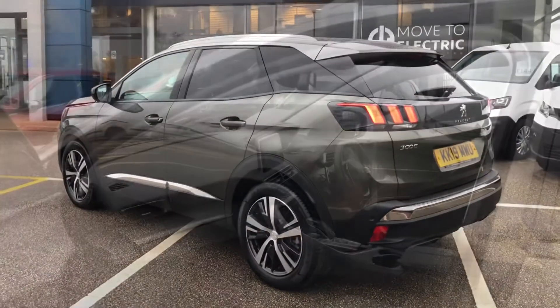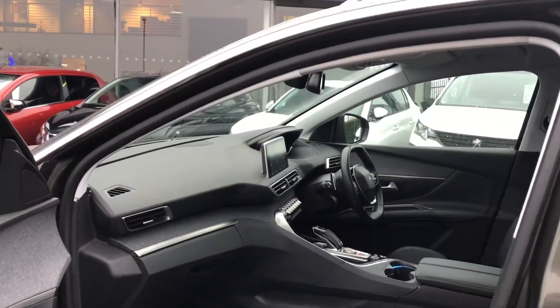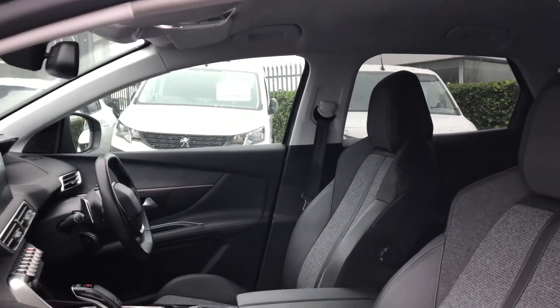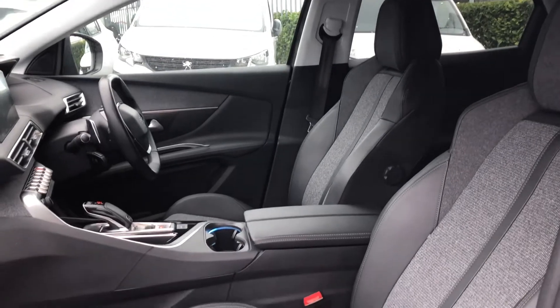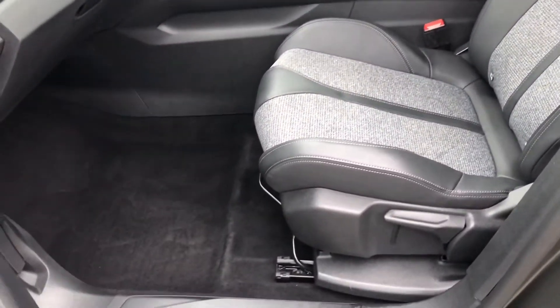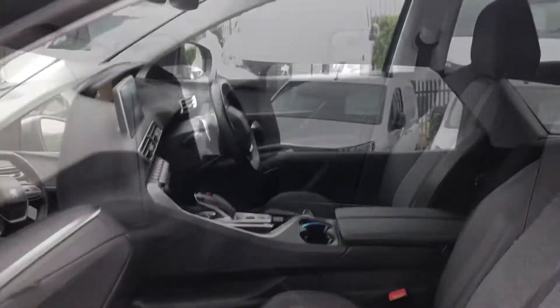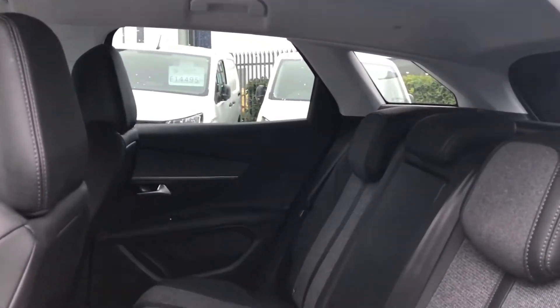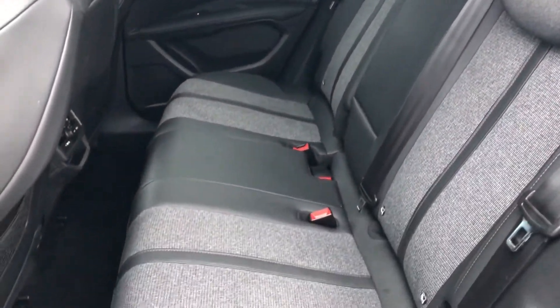The interior is luxurious with part leather seats which are extremely comfortable and easy to adjust to your driving needs. You have the gorgeous two-step dash with a cloth finish. The rear can seat up to three passengers with an armrest and two cup holders in the middle seat.